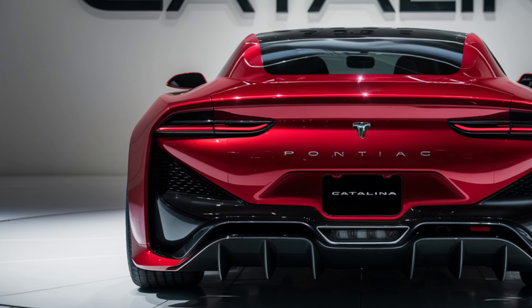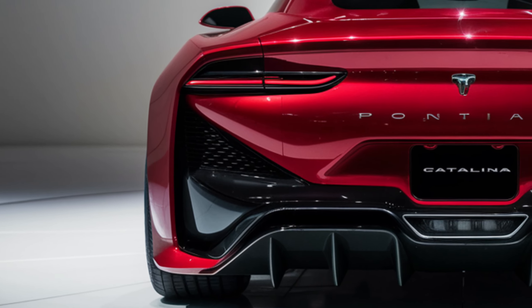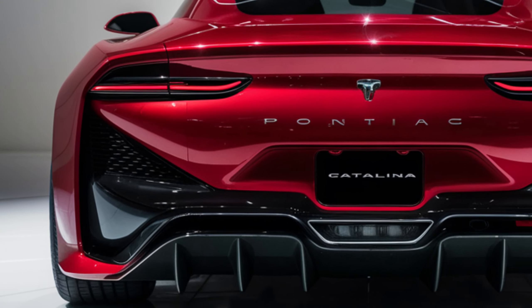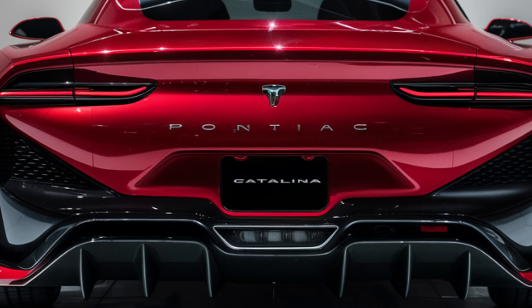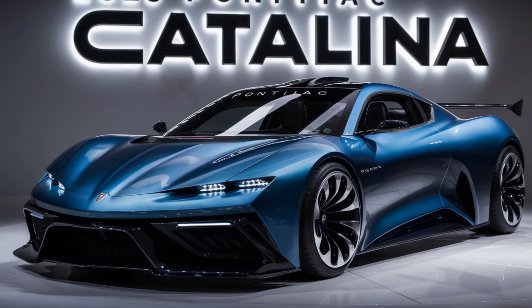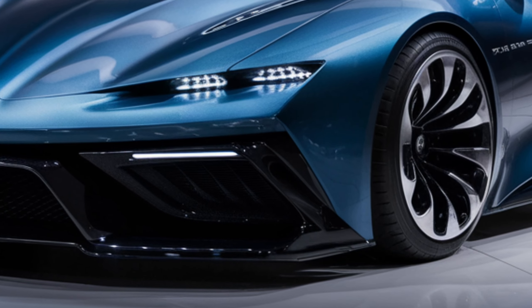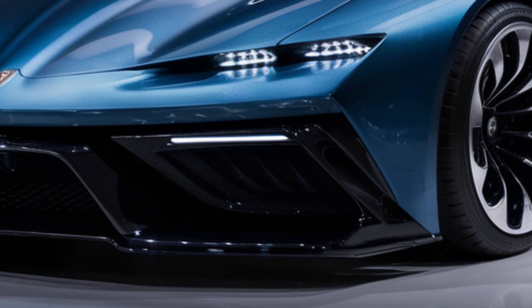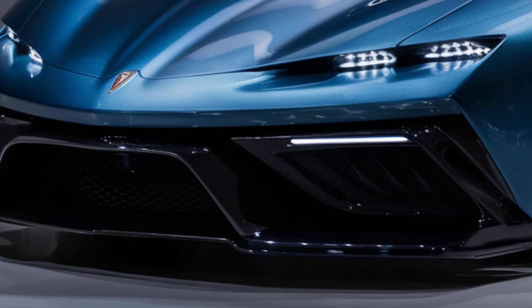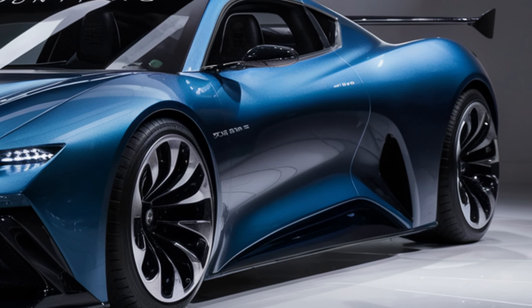The 2025 Pontiac Catalina marks a triumphant return for the iconic brand, blending classic styling with modern innovation. It's a full-sized sedan that promises to turn heads and set new standards in its class. With its sleek lines and aerodynamic silhouette, the Catalina is a masterpiece of design. The front grille is bold yet sophisticated, leading to a profile that exudes elegance and power.